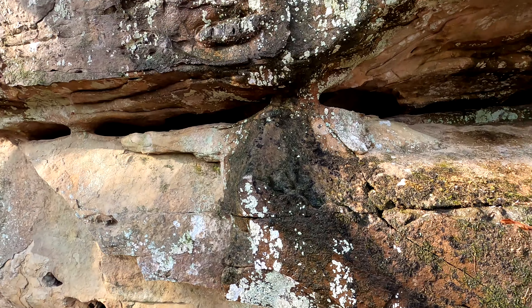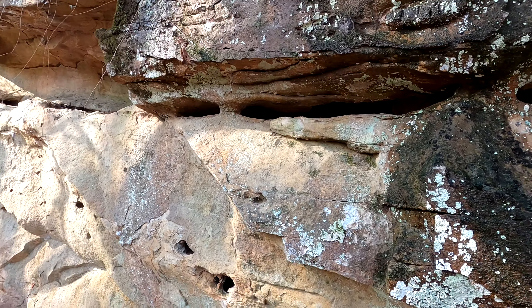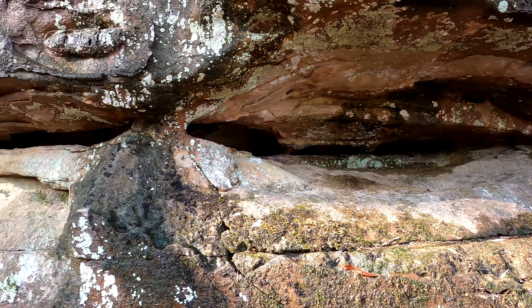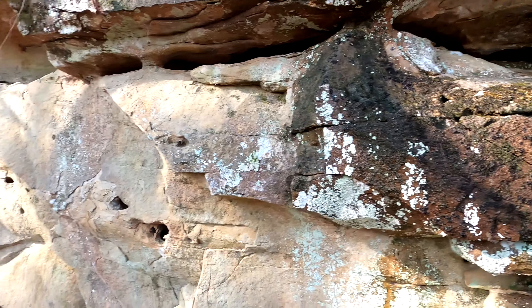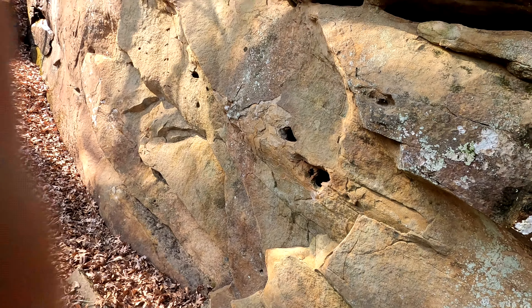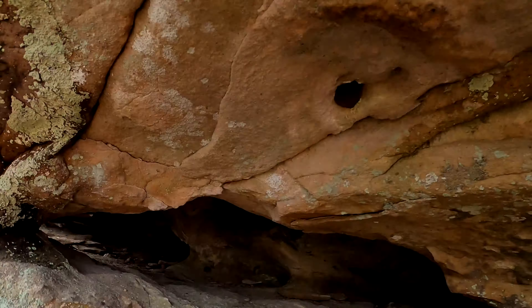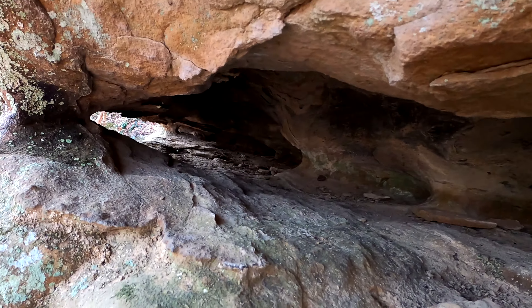Got a couple windows here. There's three — one there, one there. Now there's four. Some in the back, didn't see them. Pretty cool. And I can put the camera into the window so you all can see through the window. There you go. Sorry, I haven't cleaned the windows.